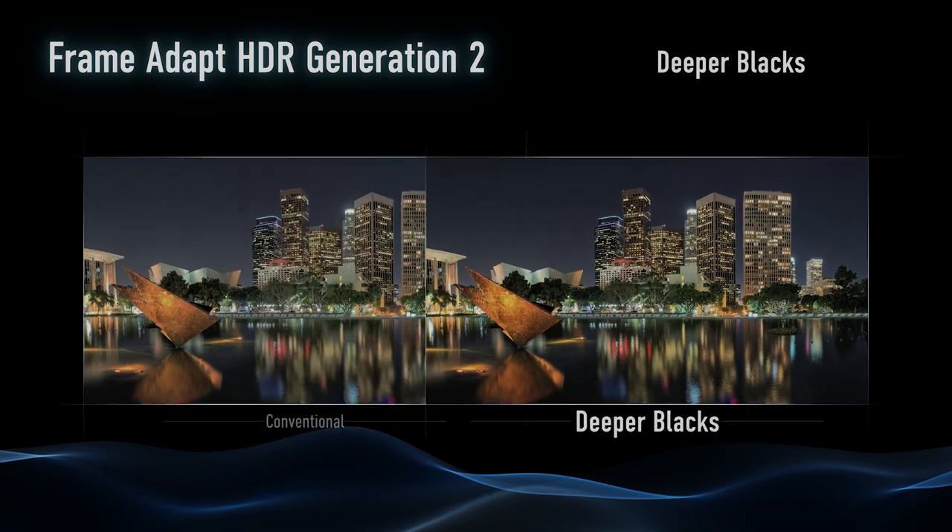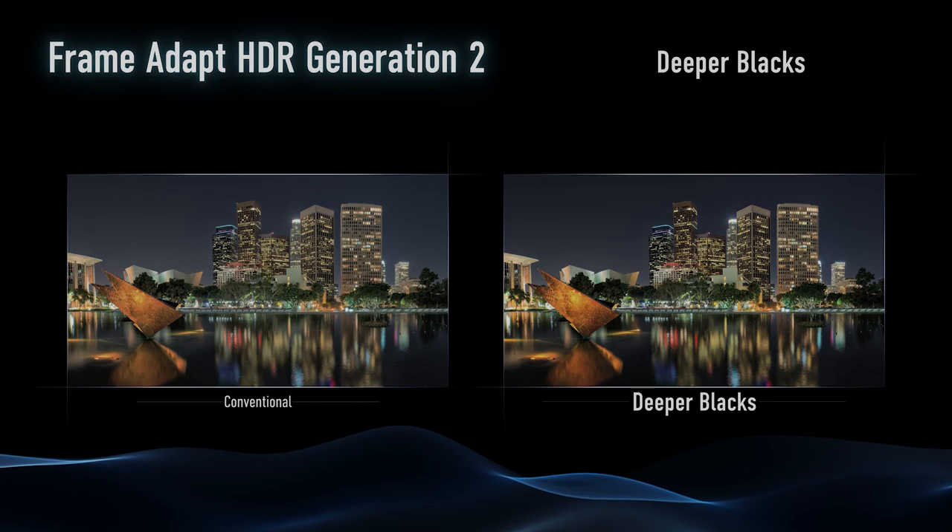Last but not least, the frame adapt HDR is complemented by our new deep black function. Our frame adapt HDR essentially takes an analysis of every frame of the content being produced. This extra black level mode really increases the black level via processing, so it's going to improve our frame adapt HDR even more. Our engineers are always working on improving not just the technology but the software — and in this particular version, we're able to upgrade some firmware, some hardware, and some software.